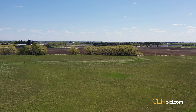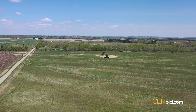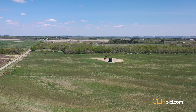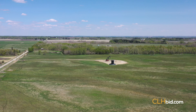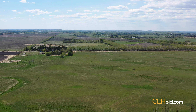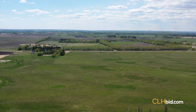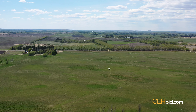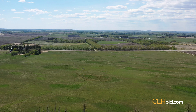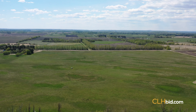Currently in grass, Spruce View First Class offers endless options to any buyer. Some may even want to investigate possible organic status as well. In an area well known for its consistent rainfall and extended degree growing days, this is a quarter that will produce year after year. Add this quarter to your existing land base and see what it does to your bottom line when no extra equipment is required to seed and harvest.